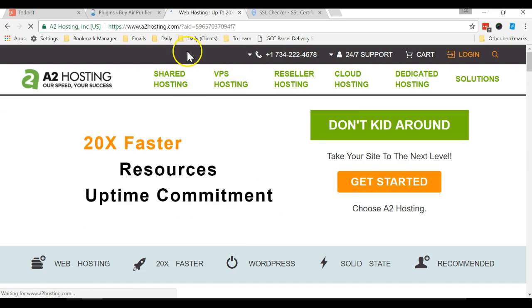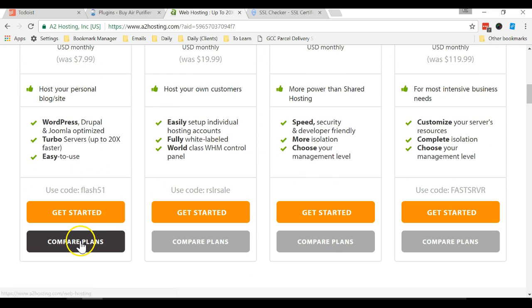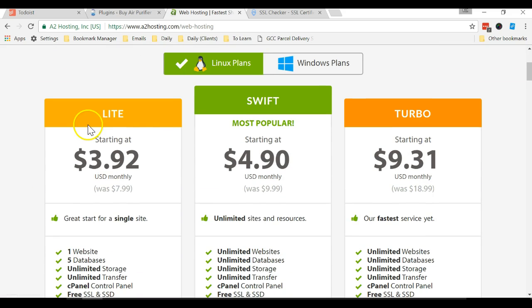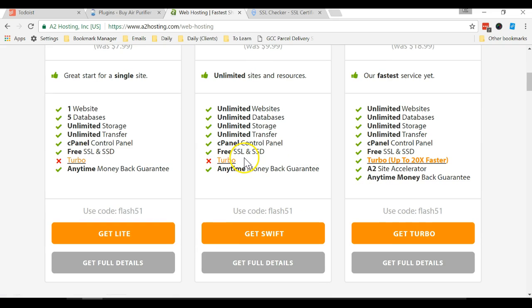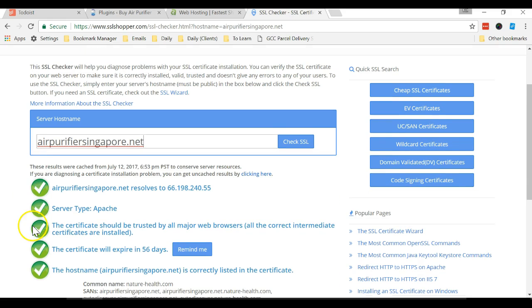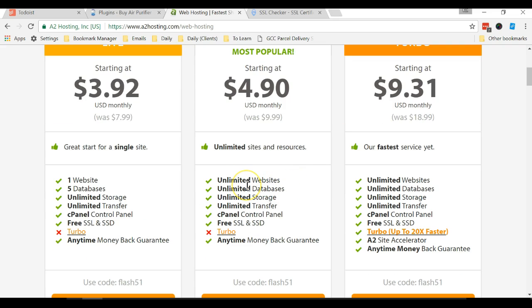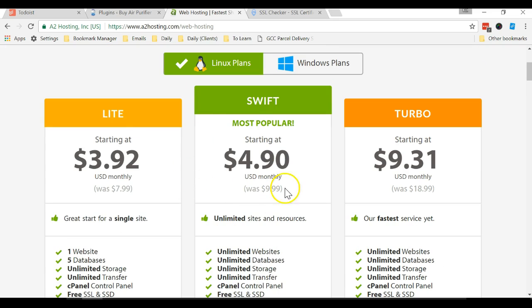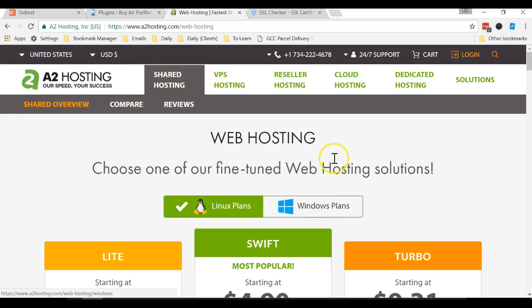On A2 Hosting, scroll down and you'll see Shared, Reseller, VPS, and Dedicated options. Select shared hosting and compare plans — there's Lite, Swift, and Turbo. I personally subscribe to Swift, which gives you unlimited websites, bandwidth, and storage space. You can see it includes free SSL, so every website you add to this hosting automatically gets free SSL. You can host as many websites as you want and also get a discount through my affiliate link.